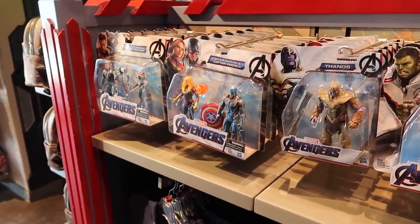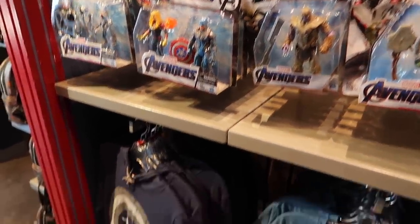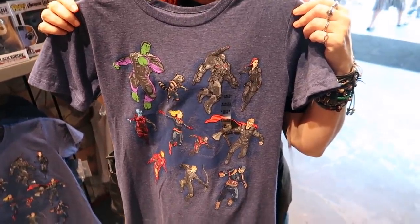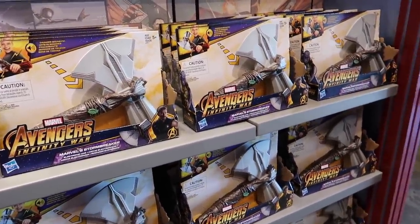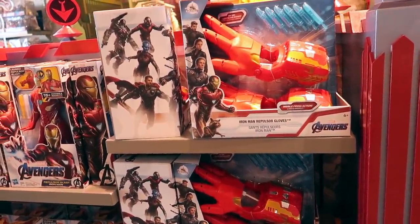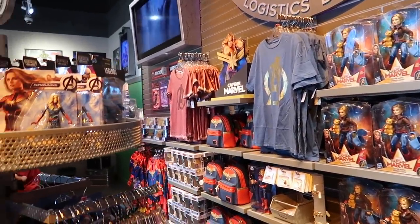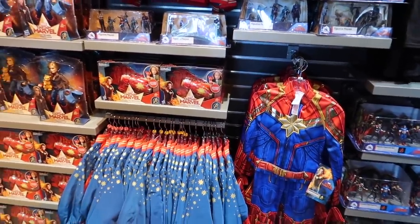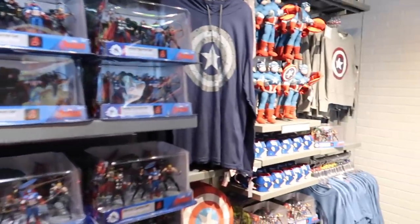They have the cheaper end toys here too, six-inch guys. I like that shirt — just random characters on a shirt. They have a very small Stormbreaker. Iron Man's repulsor gloves — I like these a lot. The Black Panther gloves. Lots of Captain Marvel stuff. There's not a lot of new stuff that we've seen since the last time we were here.